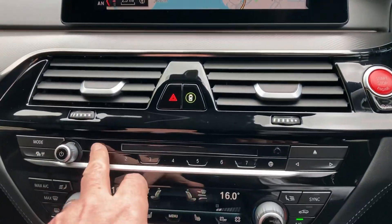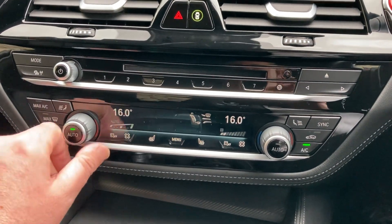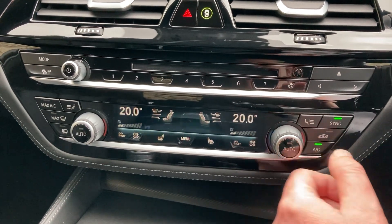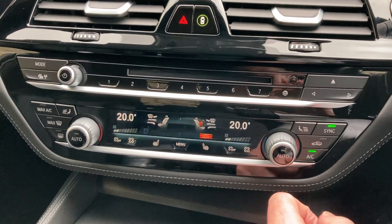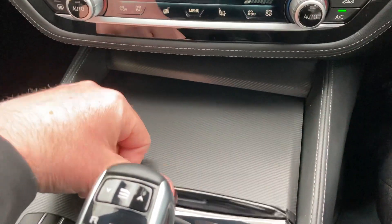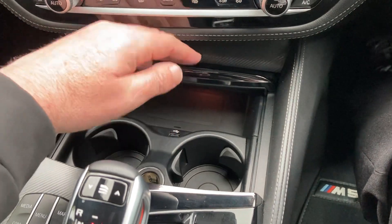We've got Bluetooth, DAB radio, and some favourite buttons down here. You've got dual zone climate control, so your passenger can have a separate temperature to the driver, or you can link them both together. We've got heated seats in the front with three-stage heating. Below that there's a nice storage area where you can charge your phone, and a couple of drinks holders as well.